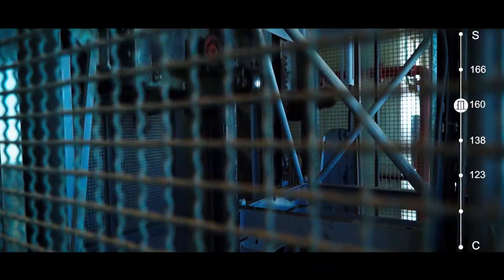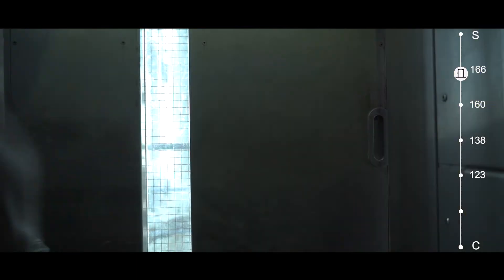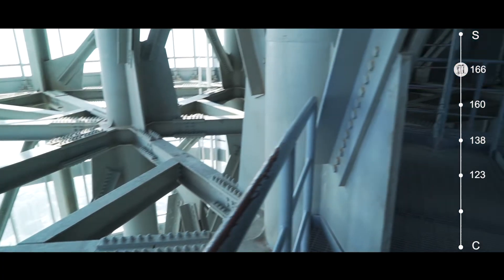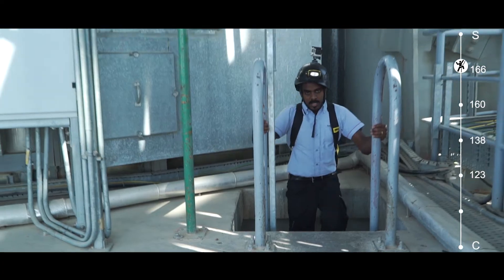We have one more lift to take to level 166, and afterwards we will continue climbing our way up. We have a nickname for this lift internally, which is the washing machine. The journey from the concourse level to the pinnacle and back to the concourse level, without counting the maintenance time, will take us two hours.